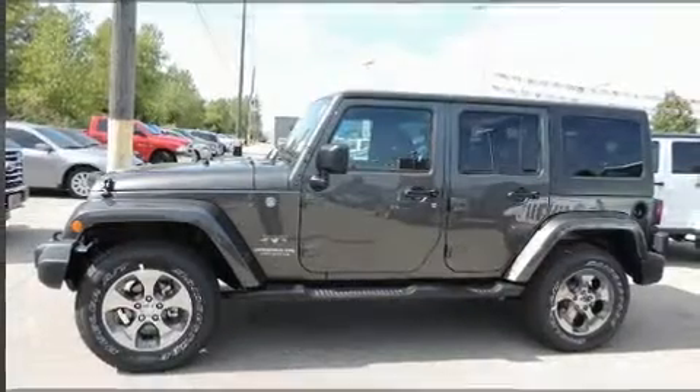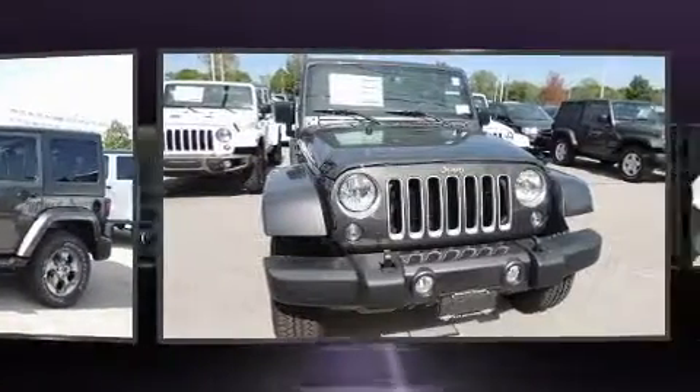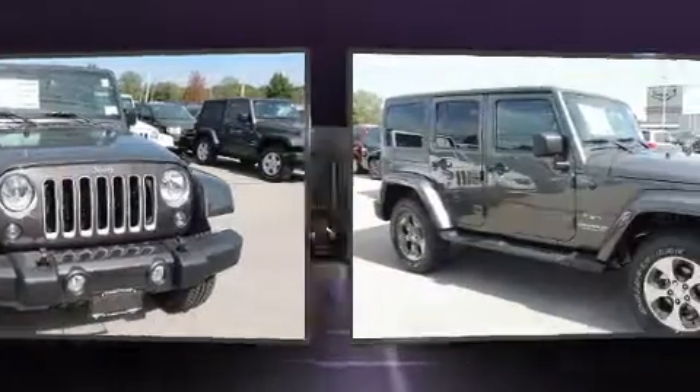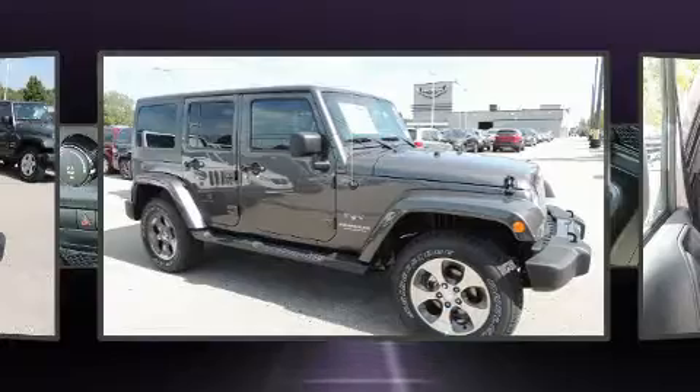Get excited about the 2016 Jeep Wrangler Unlimited. Under the hood, you'll find a six-cylinder engine with more than 270 horsepower. And for added security, Dynamic Stability Control supplements the drivetrain. Four-wheel drive allows you to go places you've only imagined.